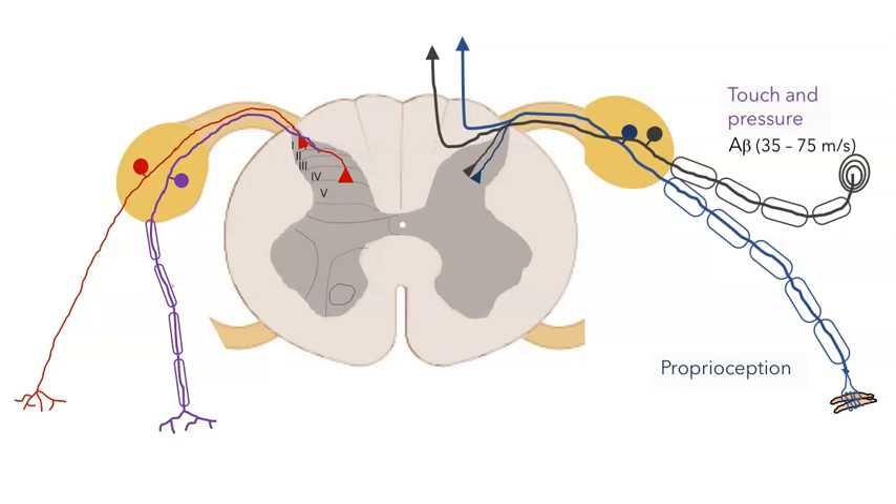A-beta neurons are about 10 microns in diameter, quite heavily myelinated, and that allows them to propagate action potentials pretty fast — between 35 and 75 meters per second. Proprioceptors are even bigger; they belong to what are called the A-alpha, also known as the 1A class of receptors — or sometimes A-beta, depending on the type. These are large and heavily myelinated, the fastest of all somatosensory receptors, and they can relay action potentials at 100 meters per second or even faster.